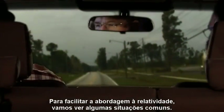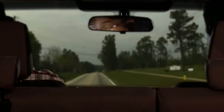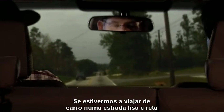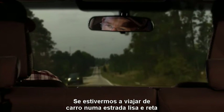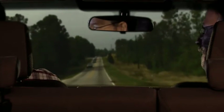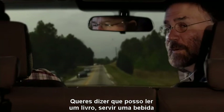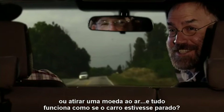Let's ease our way into relativity with some common experiences. If you are traveling in a car on a smooth, straight stretch of highway, there is no sensation of motion at all. You could read a book, have a drink, or flip a coin, and everything looks and feels the same as if the car were sitting still.